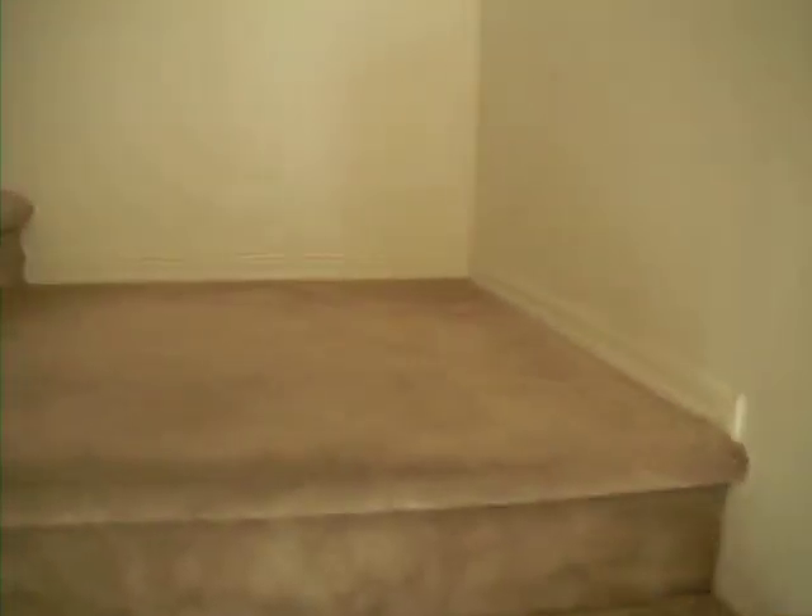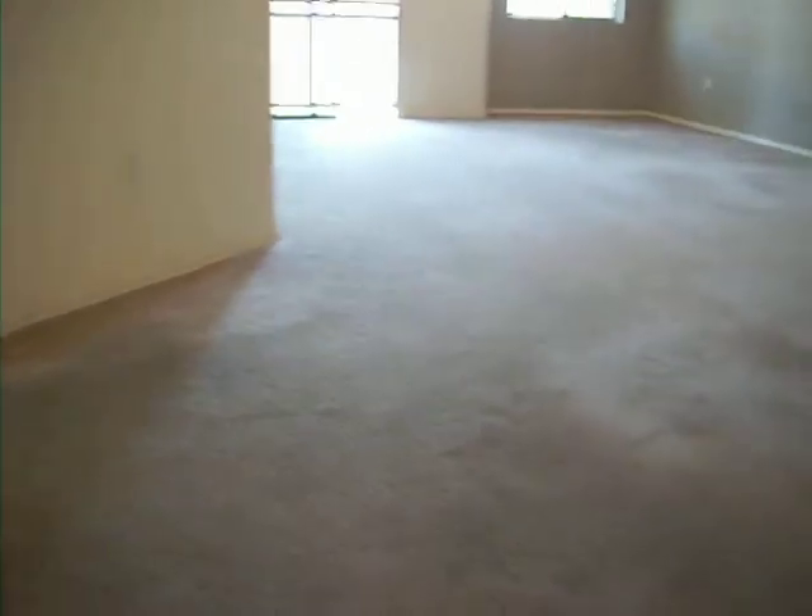Looks like the white paint going up into the condo needs to be repainted. It's a little dirty. The carpet needs to be cleaned, a little bit dirty, but not any damage of any kind.